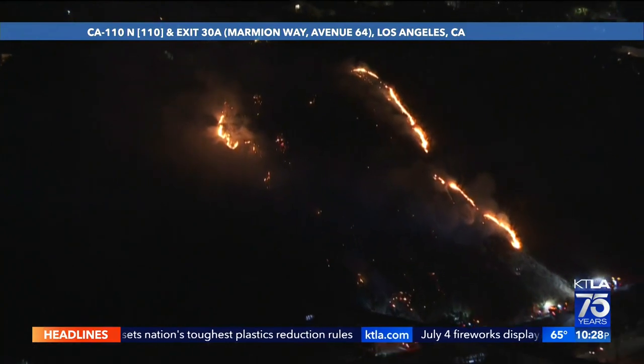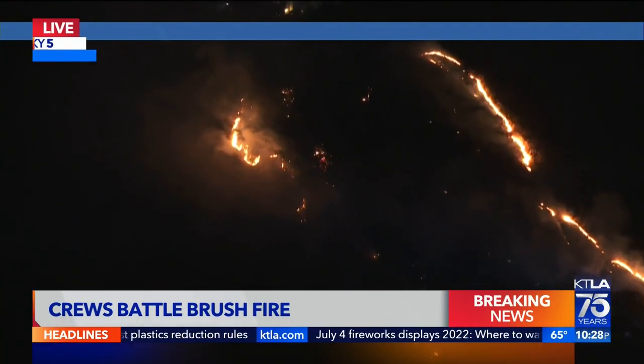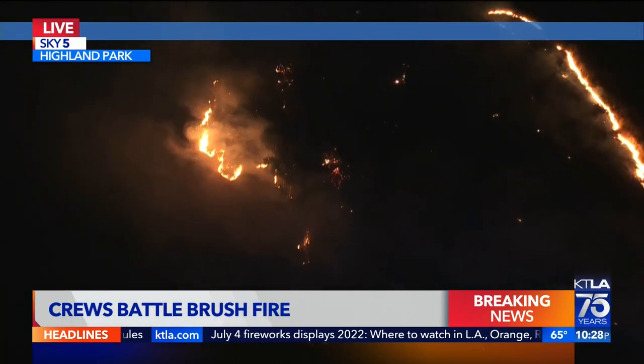Now to breaking news. Fire crews are battling a brush fire burning in Highland Park. Gil Laavis is overhead in Sky 5 with the details.